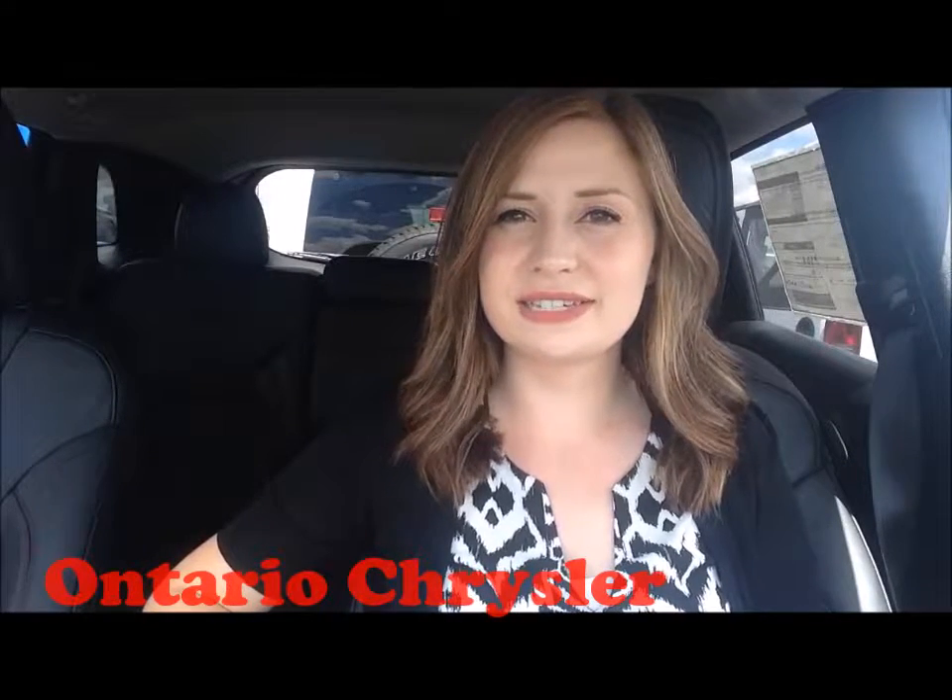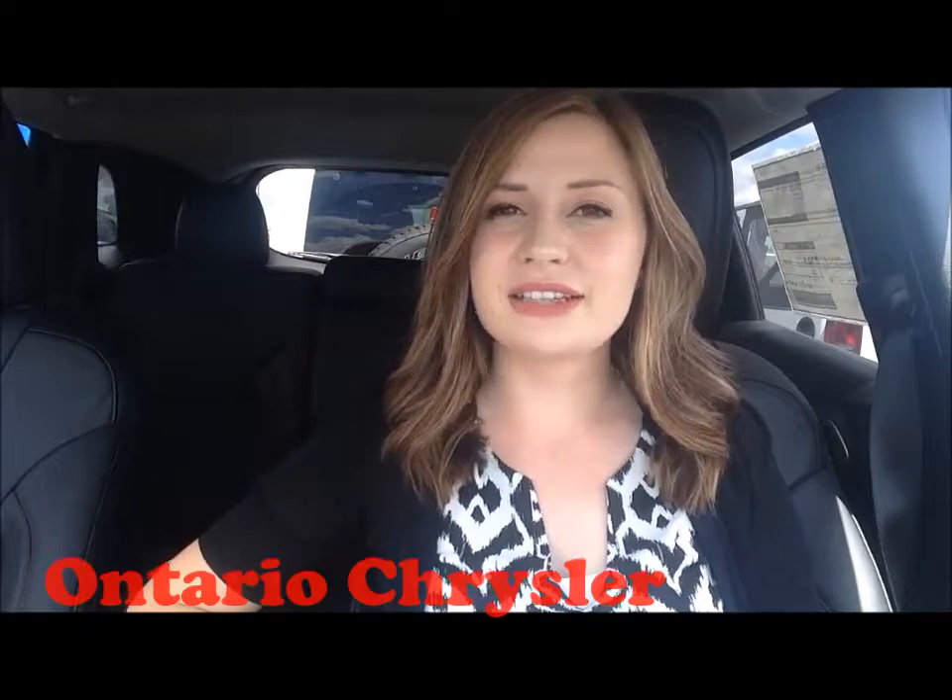Hi there, my name is Jenna. Today we will do a walk-around video of the 2016 Jeep Cherokee. It has class-leading terrain and traction capabilities and is best described as functional, fun, and adventurous. It also has impressive fuel economy, so let's take a closer look.